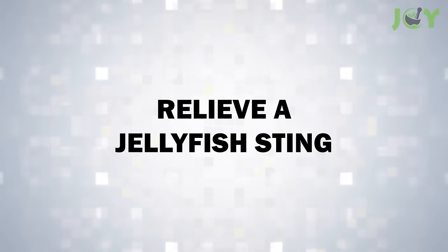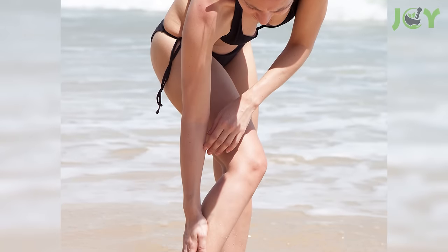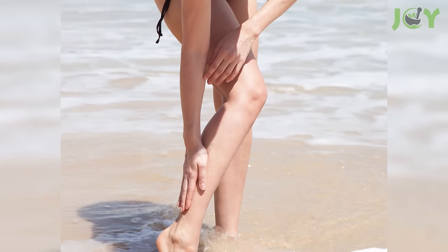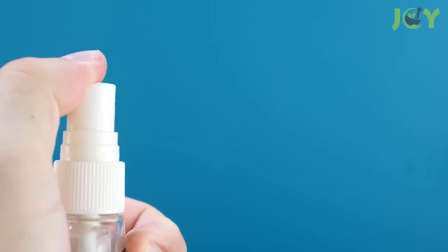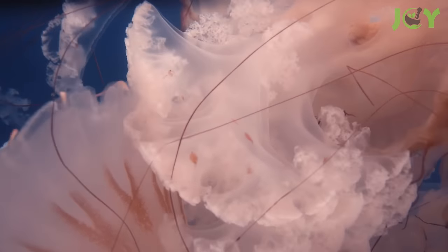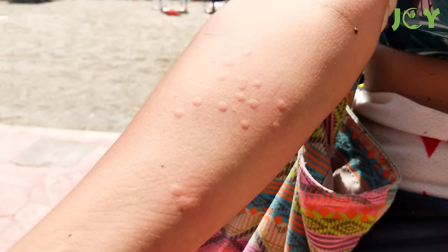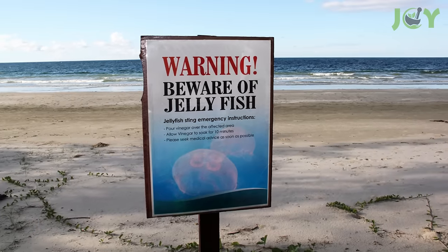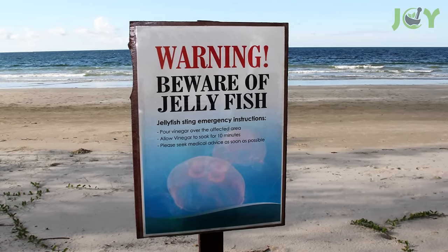Number 4: Relieve a Jellyfish Sting. A beach day gone awry with a jellyfish sting can find an unlikely remedy in vinegar. When applied to the affected area, vinegar helps to stop the nematocysts — the stinging cells of the jellyfish — from releasing more venom. This action provides immediate relief from pain and prevents further injury, making it a must-have in your beach kit for those unexpected marine encounters.